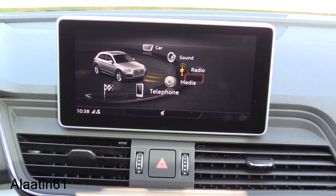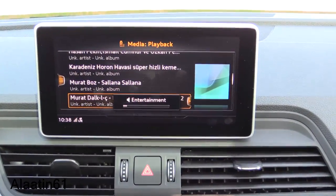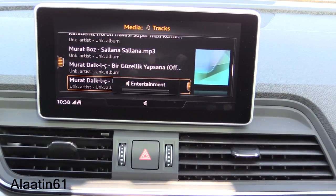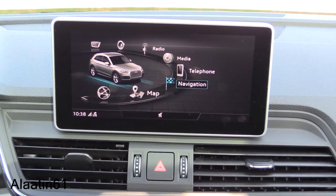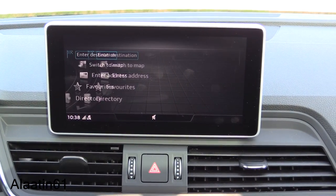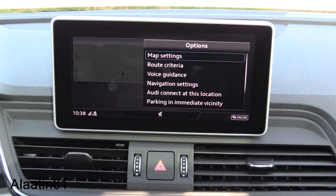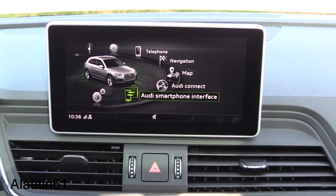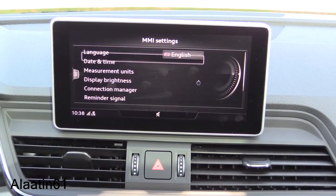Starting with the top: car settings, drive select, sound settings where you can adjust the sound focus. You also have media settings and radio. Phone settings support CarPlay and Android Auto. Then there's the map with site menus, traffic messages, and Audi Connect smartphone interface.